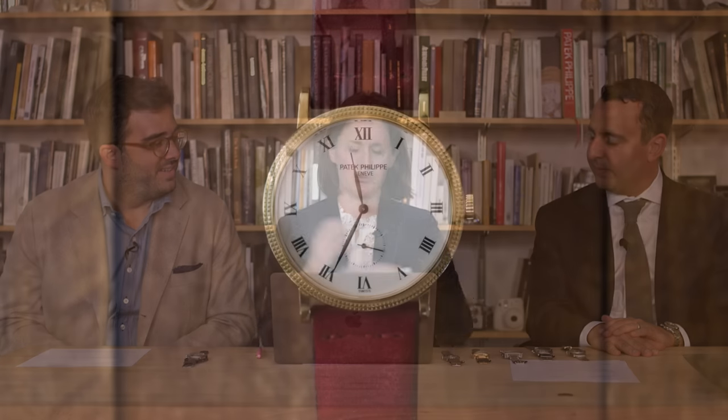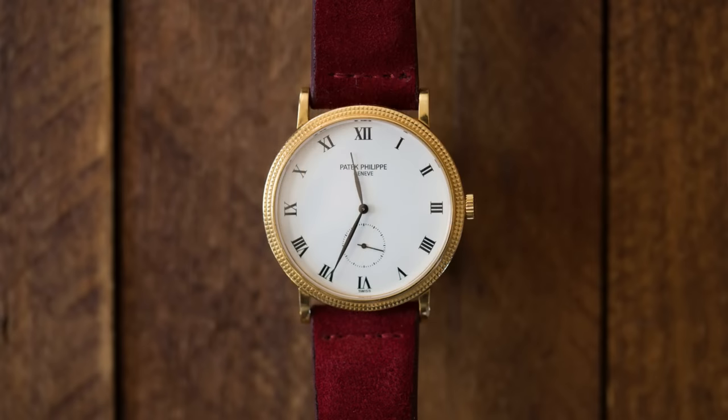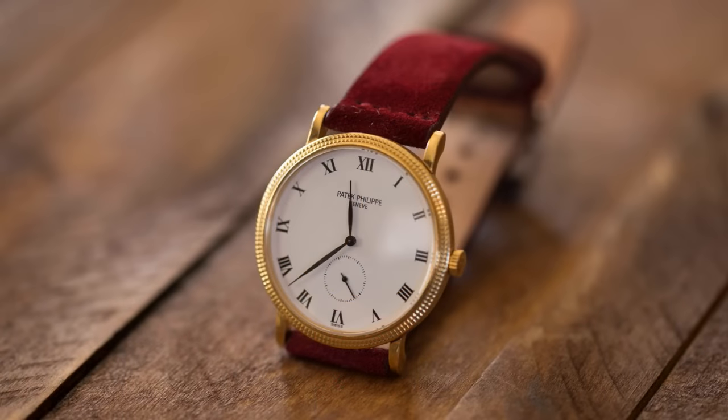I'm wearing a borrowed watch from my dad — thanks, dad. His Patek Philippe 3919. He let me borrow it a while ago, and I can't say I'm going to give it back. It's the Calatrava. It's 34 millimeters, which I remember as a kid it being so big, but it's actually not as big as I remember. I have it on a Hodinkee strap, the short strap in burgundy suede, perfect for fall. So that's what I'm wearing.